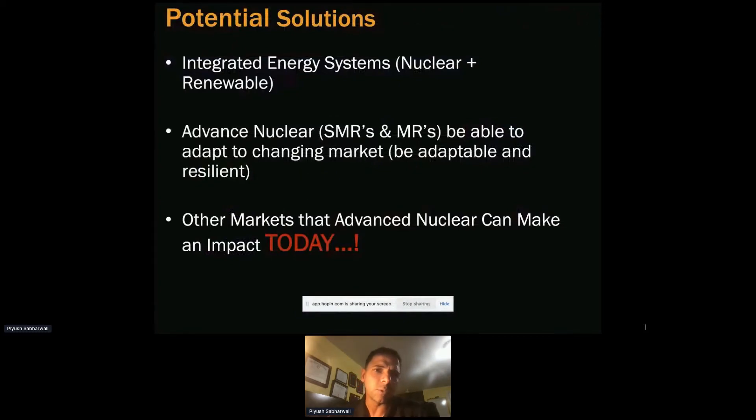Looking at where we are today, how we achieve energy independence and make sure we are more resilient — as a clean energy source, there are ways to integrate nuclear with renewables. We call it an integrated system, where nuclear and renewable can be coupled with each other.